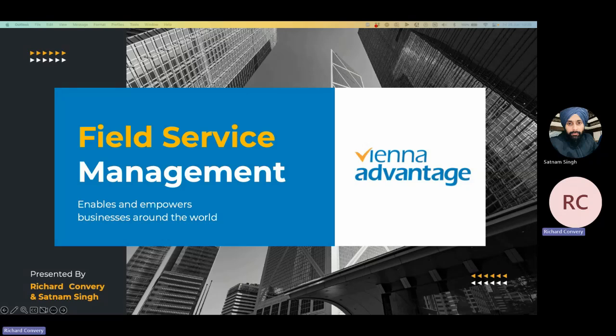Good morning, good afternoon, good evening, and welcome everybody to the next webinar in our series on Vienna Advantage and our capabilities. Today, we're going to be discussing field service management. Very excited to show this off. We've got a lot of new features, functionalities, and therefore added benefits and values that have come out fairly recently. And I am joined by my colleague Satnam, who is going to be doing a demo and presenting these things to us. Welcome, Satnam, and thank you very much for joining us.